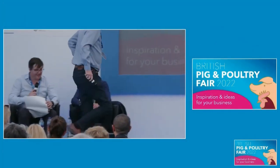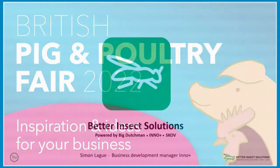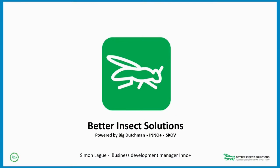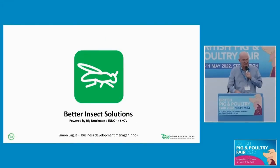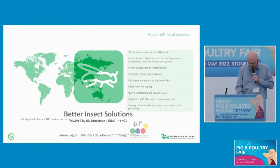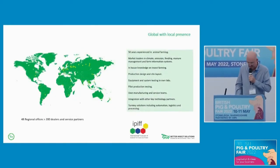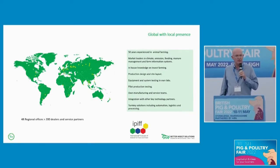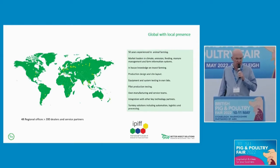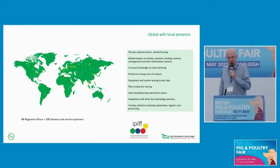My name is Simon Lagu. I work for a company called Eno Plus, and we are part of the Big Dutchman group.